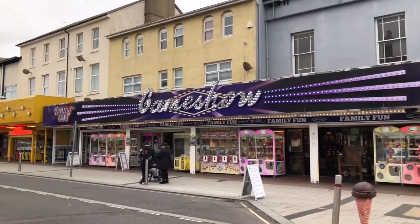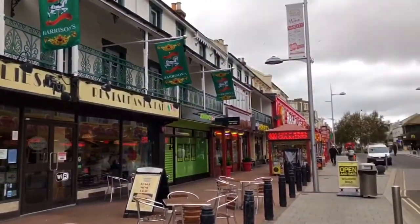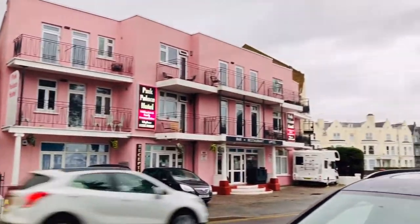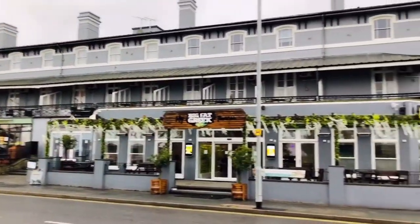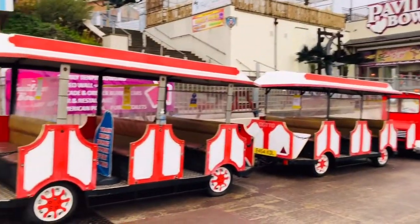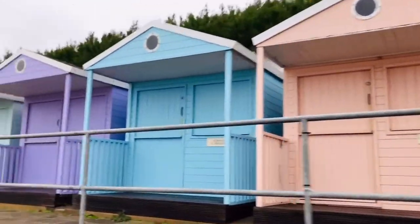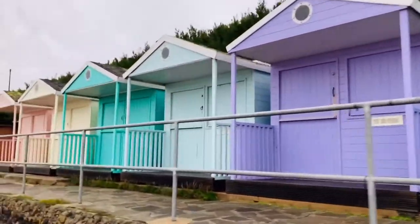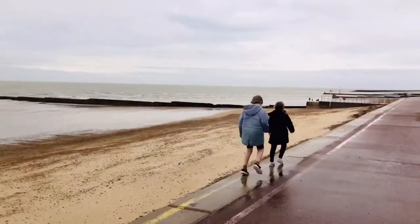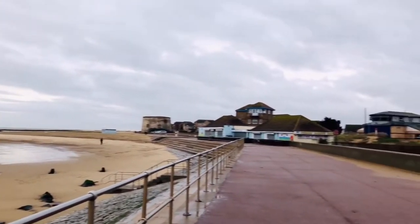First we explored the high street. Let's take it to the beach! The beaches were beautiful — sand as far as you could see.